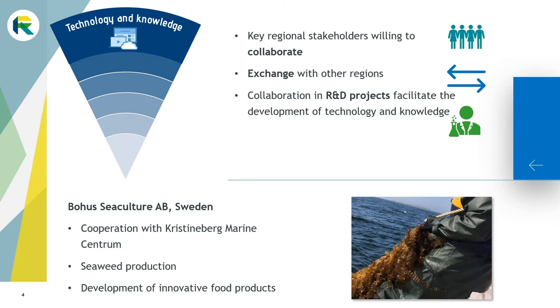Supporting collaboration in research and development projects can facilitate the development of technology and knowledge and hence strengthen the business environment. The example from Bohus Sea Culture AB illustrates well the positive impact research and innovation centers can have on smaller businesses. Thanks to a tight collaboration with Christine Baer Marine Center, Bohus Sea Culture AB developed an efficient seaweed production and developed different food products, which would have taken many more years if they had worked on their own.